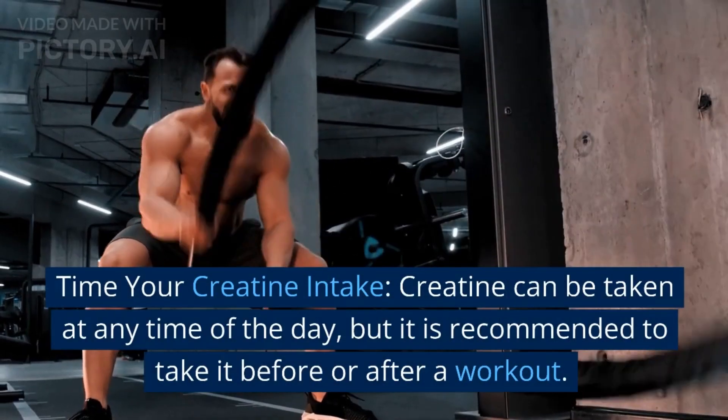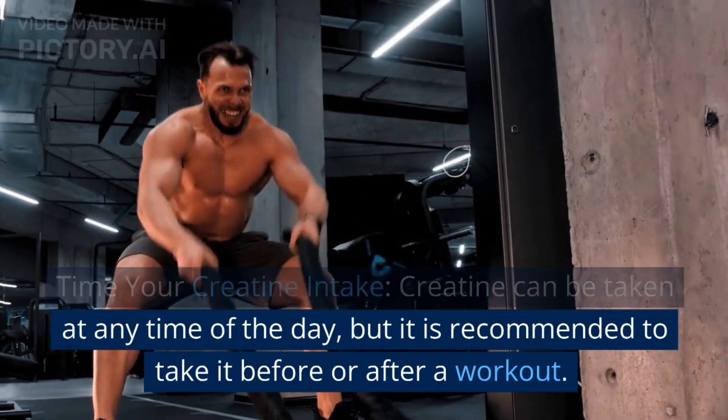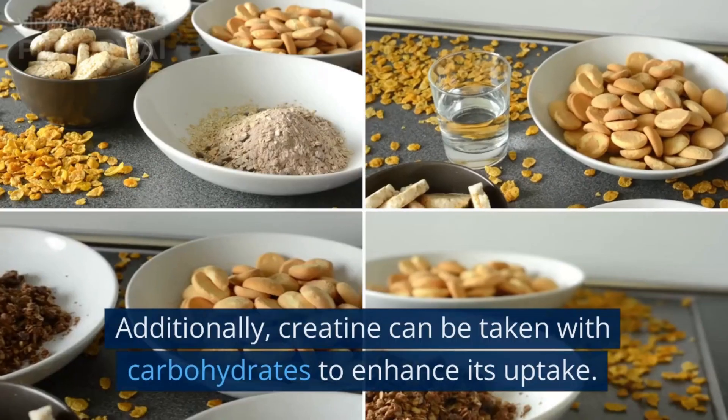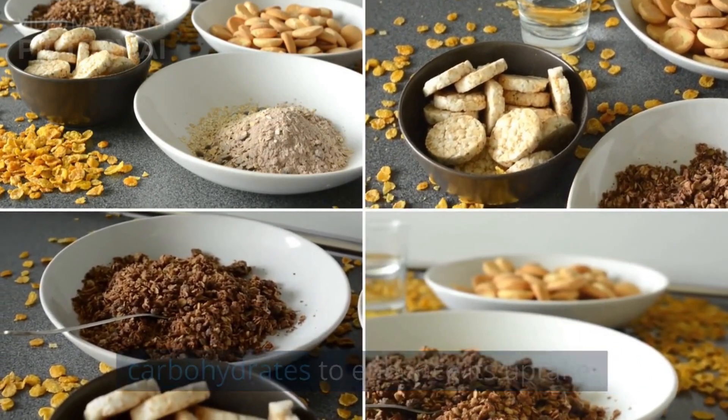Time your creatine intake. Creatine can be taken at any time of the day, but it is recommended to take it before or after a workout. This helps to maximize the uptake of creatine by the muscles. Additionally, creatine can be taken with carbohydrates to enhance its uptake.